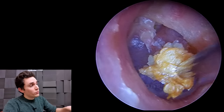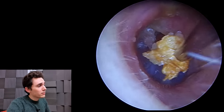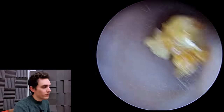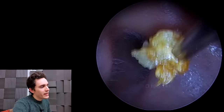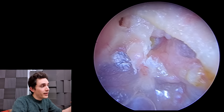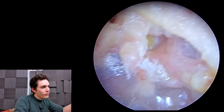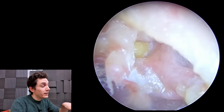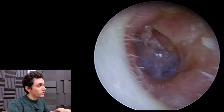So we've managed to remove the mass without causing any discomfort, bleeding, or disturbing anything, which is nice. And now we can see what's behind that. See that little bit of yellow right there? That shouldn't be there. That is dead skin collecting in the middle ear — and that's cholesteatoma, essentially.